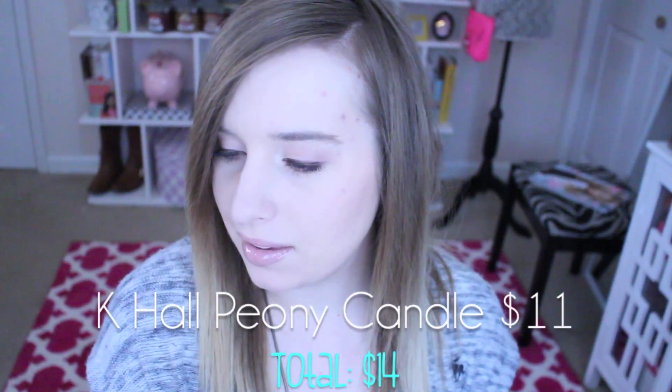Then we have this little candle — it's a K-Hall Designs peony candle, and that does not smell good. I don't really like florals and that's extremely floral. It smells like peonies. It's a little guy — I'm definitely going to give this away.